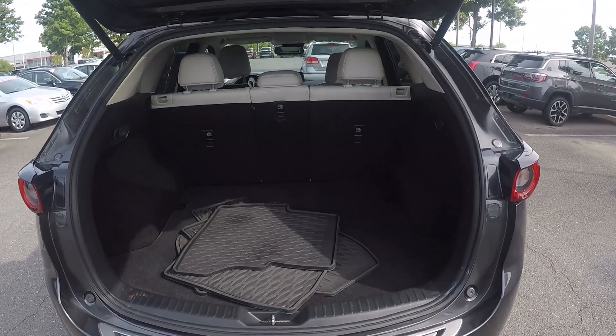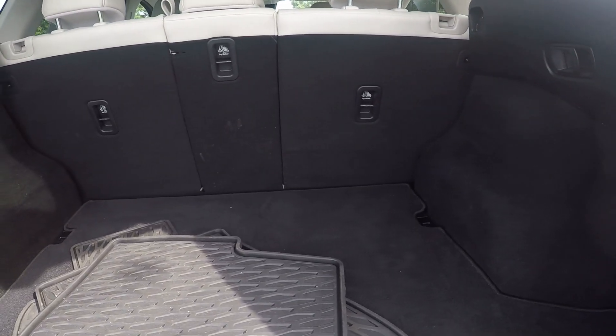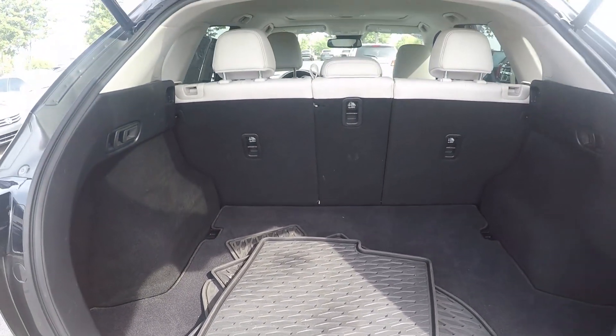Taking a look in the trunk space now, as you can see, we do have the automated door open. Nice bit of storage space here in the back, as well as some weatherproof mats for the vehicle.